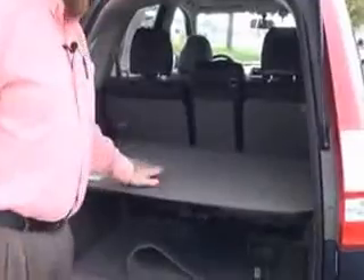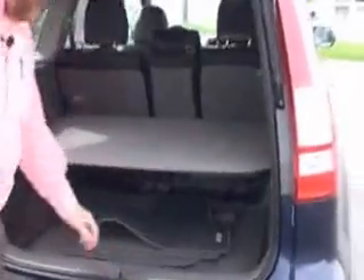You have the 60/40 fold-down seats if you need the additional space, a hard cargo cover, spare tire and jacking tools, and all the mats are here.